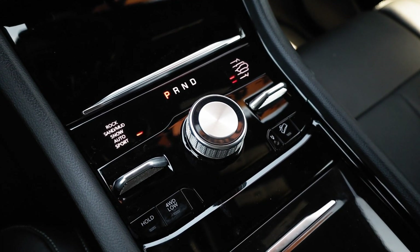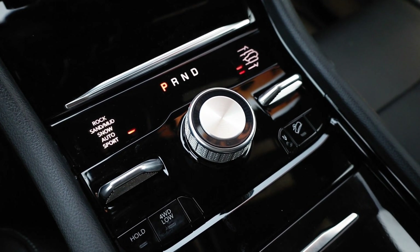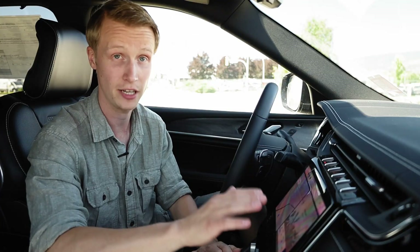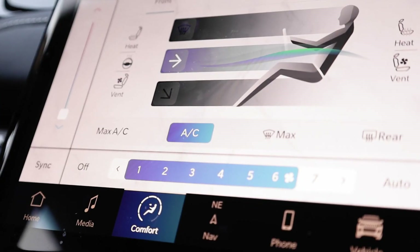The gear shift is now a chrome-clad dial, and the terrain selector is just a flap next to it, the same as the ride-height selector. Fortunately, they kept all the climate control buttons here as physical buttons, instead of hiding them in the depths of the touchscreen display. However, you can still access them through there if you wish.